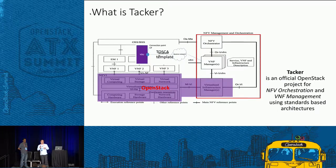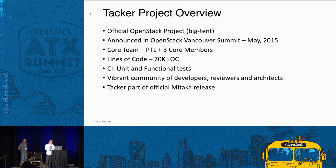Tacker implements SFC-like features in the MANO orchestrator layer. It is an official OpenStack project with its own core team, PTL, and core members. Currently it's not very large — around 30,000 lines of code — and has unit and functional tests running in the OpenStack CI system. Tacker releases are under OpenStack release management.